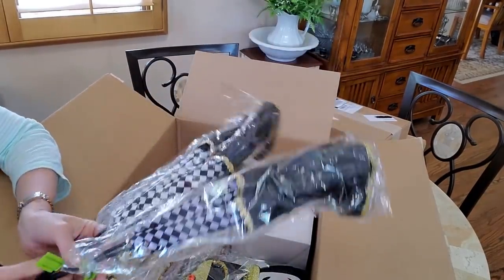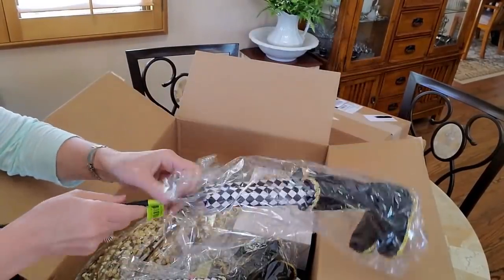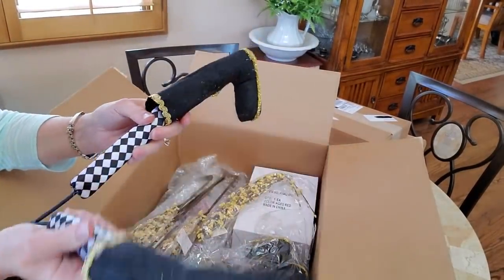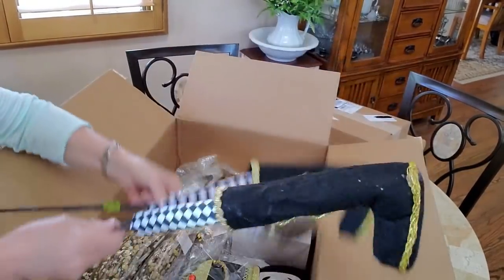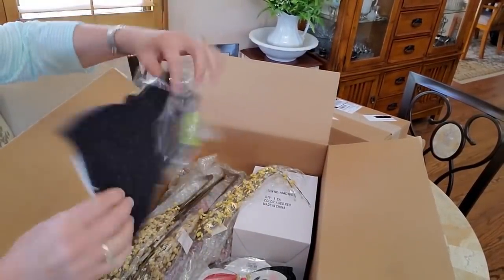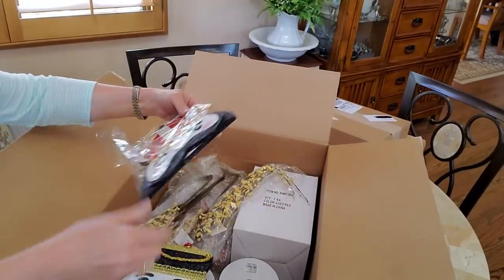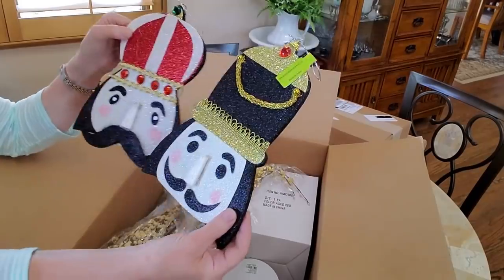I'm actually thinking of doing something with nutcrackers, so I thought it would be cute to get the nutcracker legs. I think you can bend these — I'm not sure. These are also things you can put on a wreath and do something fun with them.